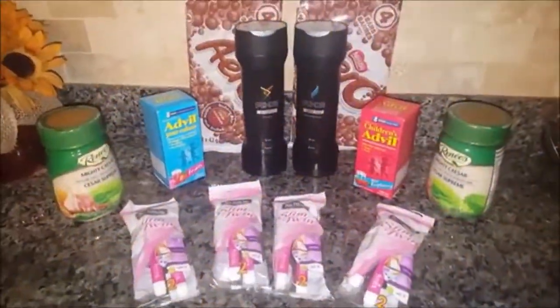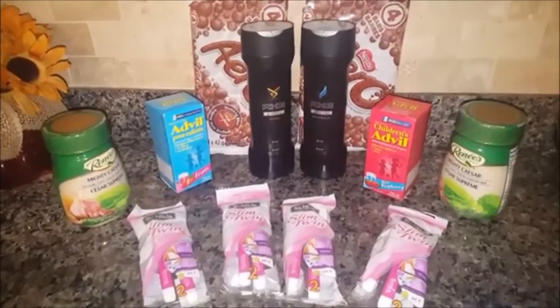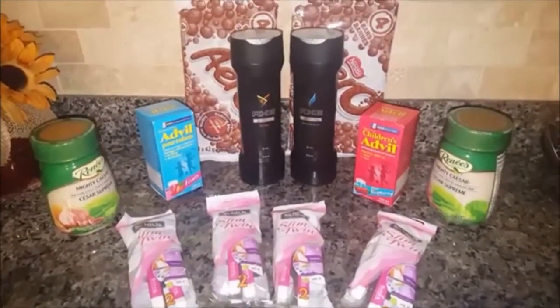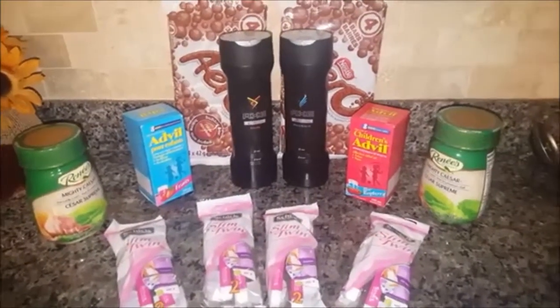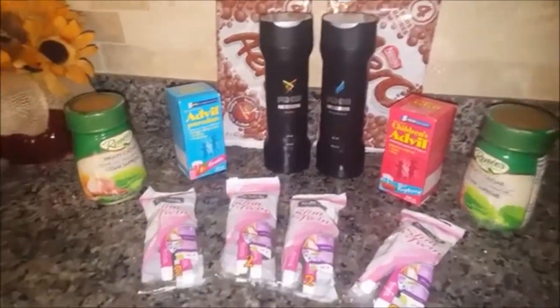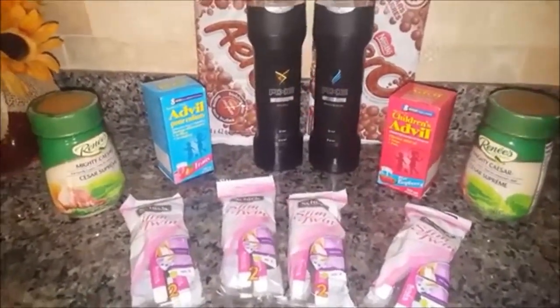Hi everybody and welcome back to my channel. Today I would like to share with you the newest edition of my price matching and couponing haul for this week. I didn't do much this week but regardless what I did do I wanted to share with you.